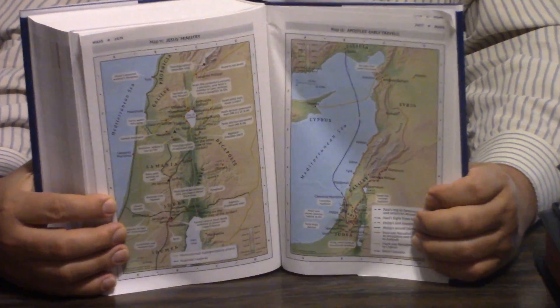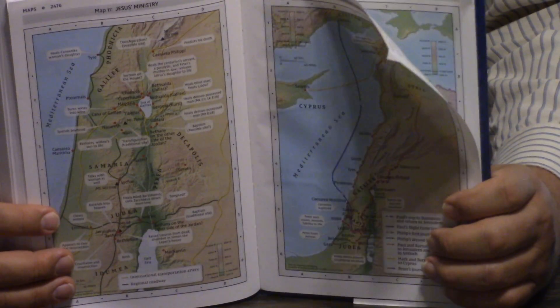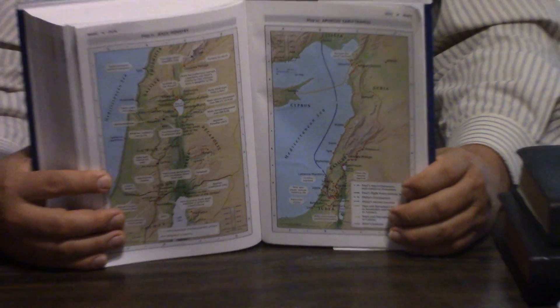I'm wondering if Zondervan and Nelson are using the same maps now, because they're owned by the same company — HarperCollins. There's a meme that goes around: don't use the NIV because it's published by HarperCollins who also publishes the Satanic Bible. But they bought Nelson too, so I don't know what to make of that.